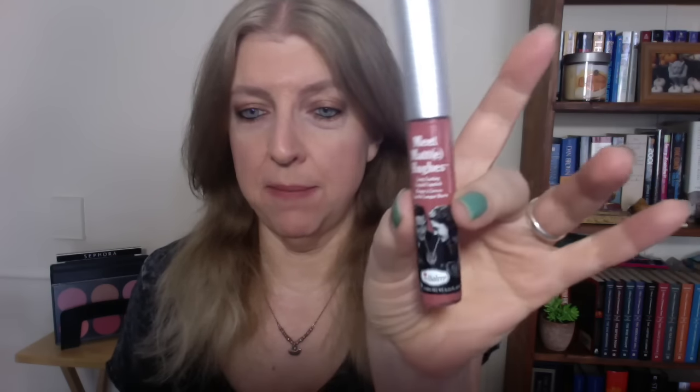This is the Balm Neat Matte Hughes Long Lasting Liquid Lipstick. This was $17. I purchased this at Kohl's, which as far as I know is the only place where you can buy this brand in a physical store. If you don't have a Kohl's near you, you can buy it from the Balm website. It comes in eight different shades and this shade just jumped off the shelf at me.